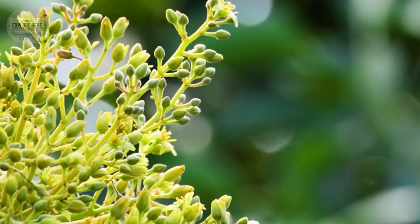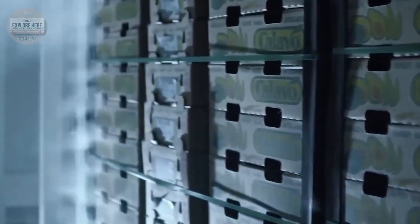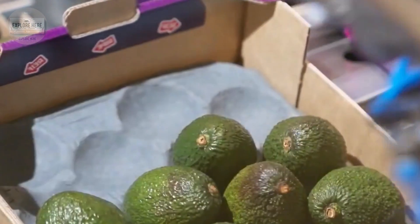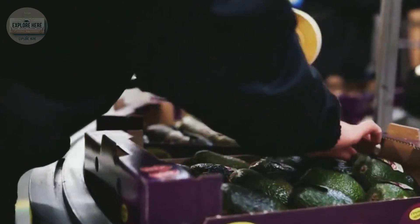Once mixed, the guacamole undergoes rigorous quality control, where texture, color, and flavor are all carefully evaluated before entering the packaging line. The mixture is then pumped into containers or vacuum bags using an automated filling system with a precision of just one gram, ensuring each product has the correct weight.